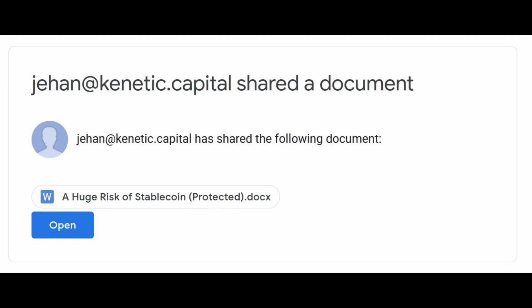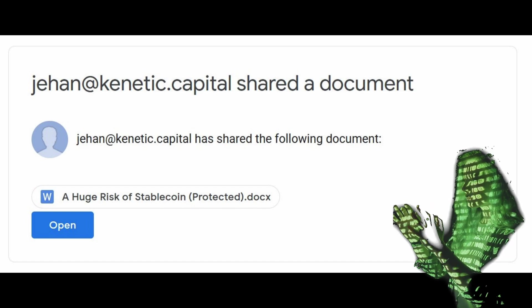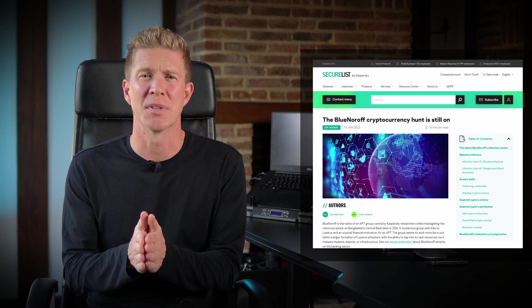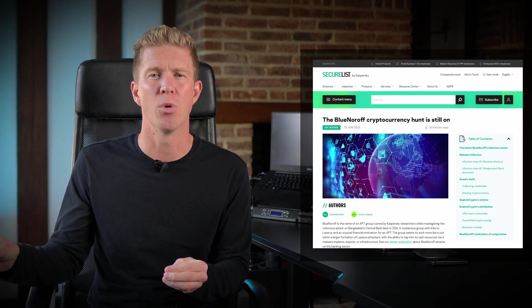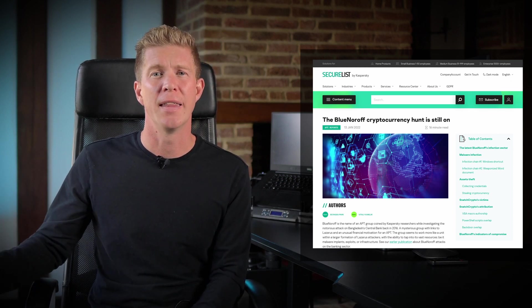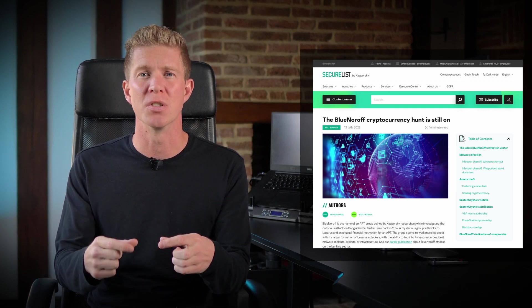This next one is really scary, and it's how Arthur 0x got hacked. It was an executable file hidden within a Microsoft Word .docx document. It had a macro that executed on his computer and downloaded a trojan. Once the trojan is installed, the attacker has complete control of the computer. Research from a security company — linked in the blog post — mentions that even Ledger hardware wallets are susceptible to this attack, because attackers have been seen intercepting transactions before they're sent to the Ledger wallet, modifying them, and then having the Ledger sign the attacker's transaction rather than the user's intended one.